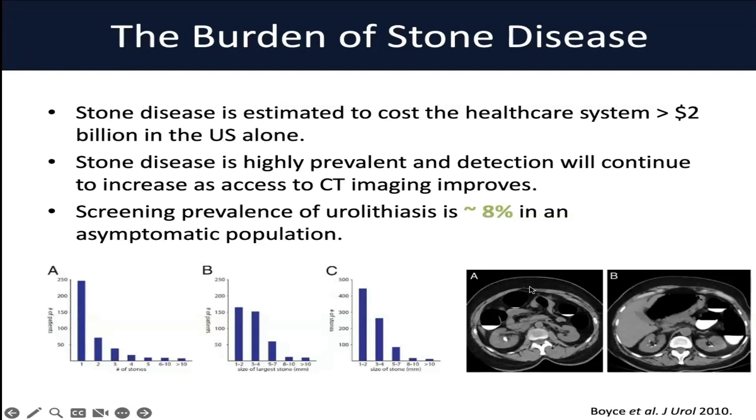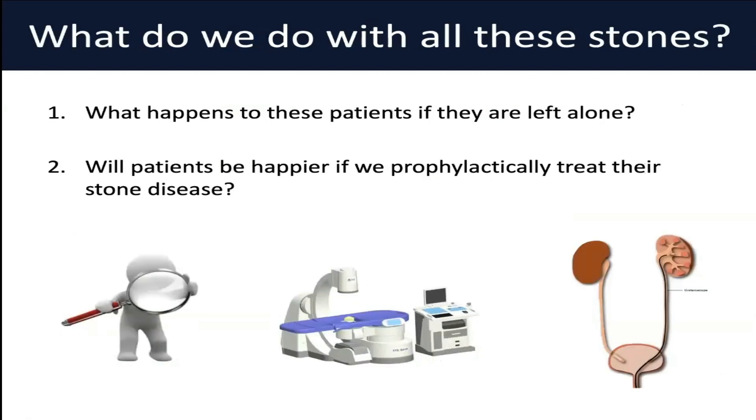In this landmark study on the epidemiology of stone disease, we see a screening prevalence of about 8-10%. This patient population was patients who are completely asymptomatic — patients who had CT colonographies just for colon cancer screening — and in this population, about 10% were found to have a non-obstructing stone on CT. Most only had one stone, and the majority of these were under 7mm.